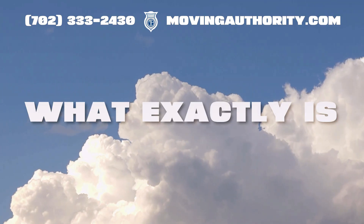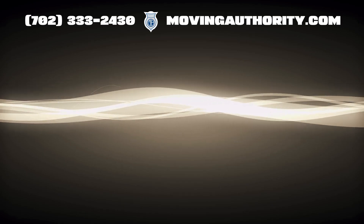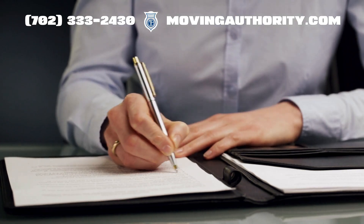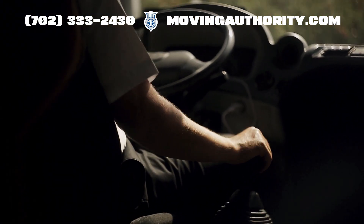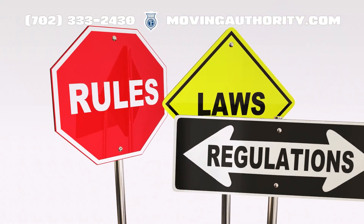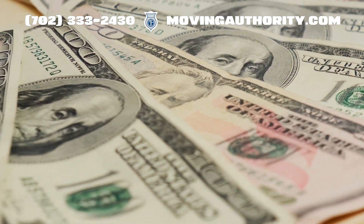What exactly is MC Authority? Essentially it is the commercial lifeline for your trucking business, acting as a federal seal of approval for carrying goods or passengers across state lines. Operating across state lines without an MC number is not just risky, it is illegal. This number proves you adhere to federal regulations, which is crucial for avoiding hefty fines and legal issues.